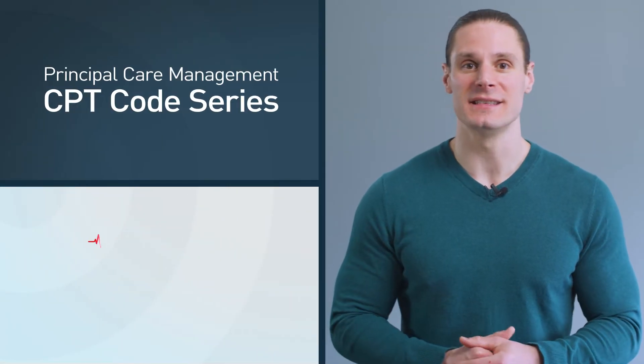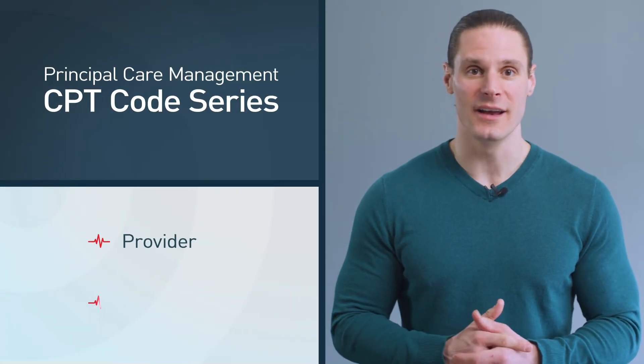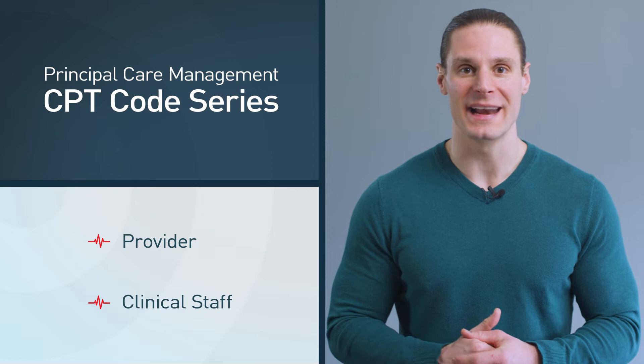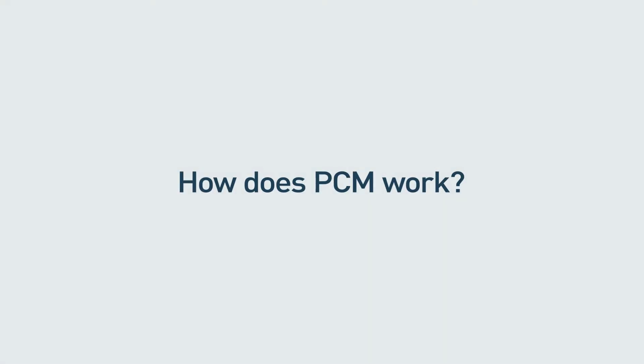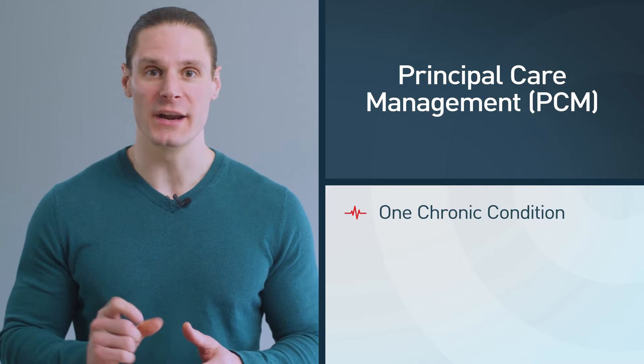There are two series of CPT codes that you'll need to know based on who is providing these services. But before we look at the CPT codes, let's explore how Principal Care Management actually works. If you're familiar with chronic care management, or CCM, you're already familiar with PCM. PCM works very similar to chronic care management, with the one main difference being that with PCM, you only manage one chronic condition.